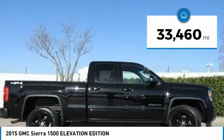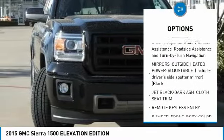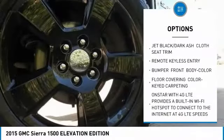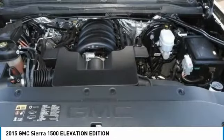This vehicle has less than 35,000 miles. Here are some of this vehicle's great options: anti-lock braking system, traction control, adjustable steering wheel, power steering, four-wheel disc brakes, four-wheel drive, cruise control, AM-FM stereo radio, fog lamps, and MP3 player.